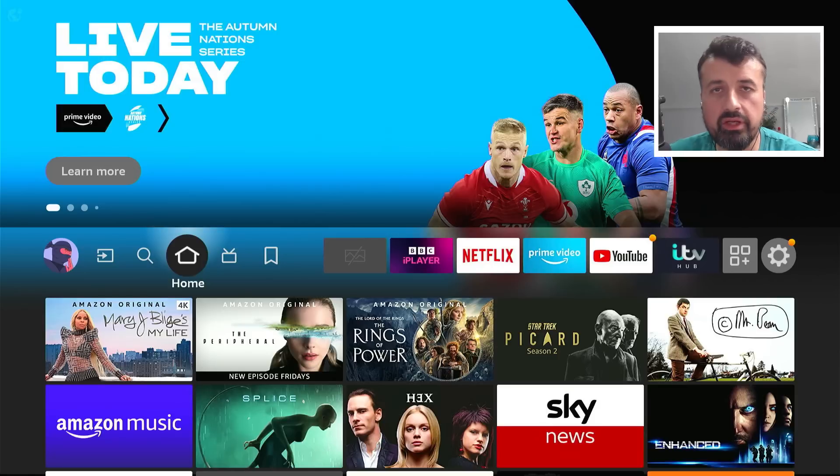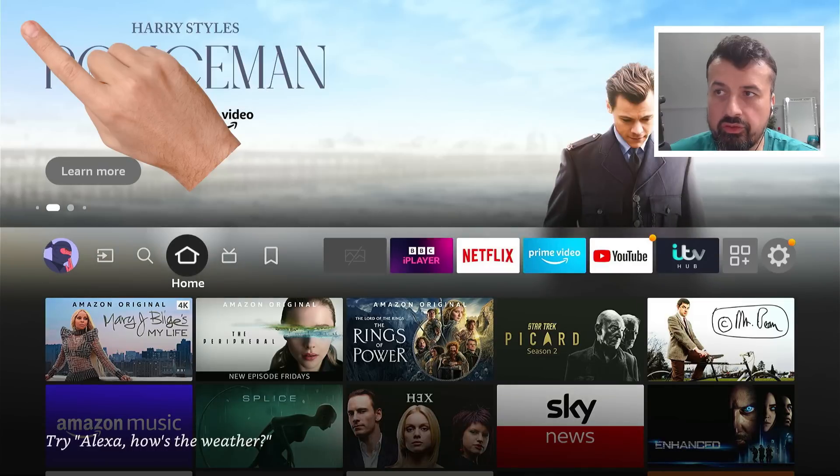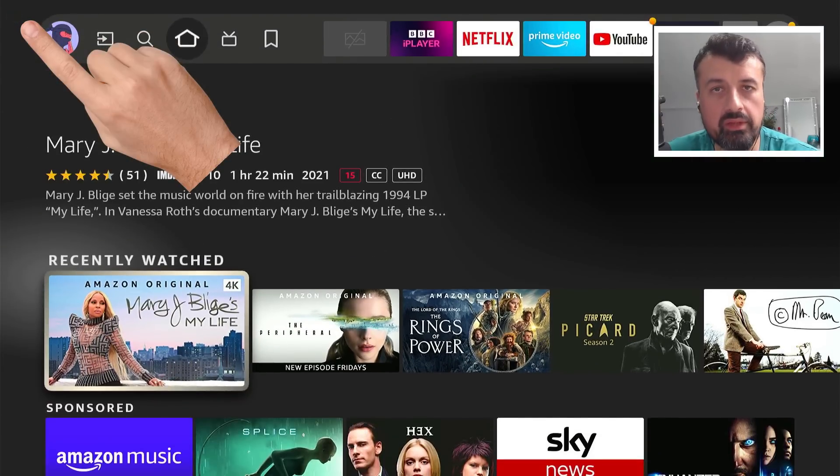Here I am on my third generation Fire TV Cube. We can see on the top left we have a very faint blinking cursor, and because that's green, we can see that means my VPN is currently running.